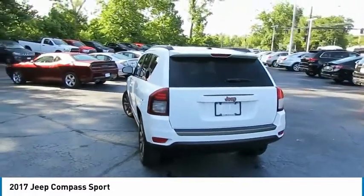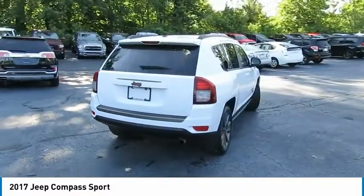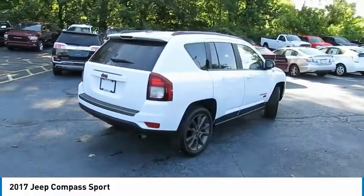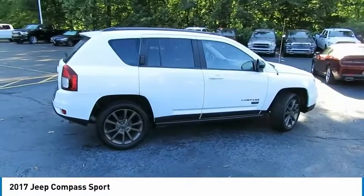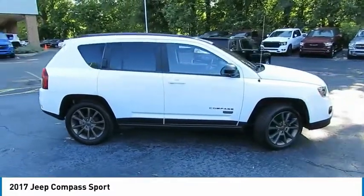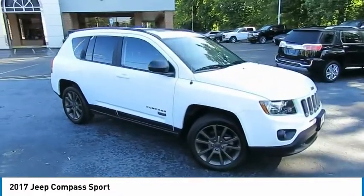Here are some of this vehicle's great options: electronic stability control, alloy wheels, brake assist, traction control, fog lights, speed control, rear window defroster, rear window wiper, low tire pressure warning, and power steering. A vehicle like this doesn't come along every day — come in and get it before someone else does.